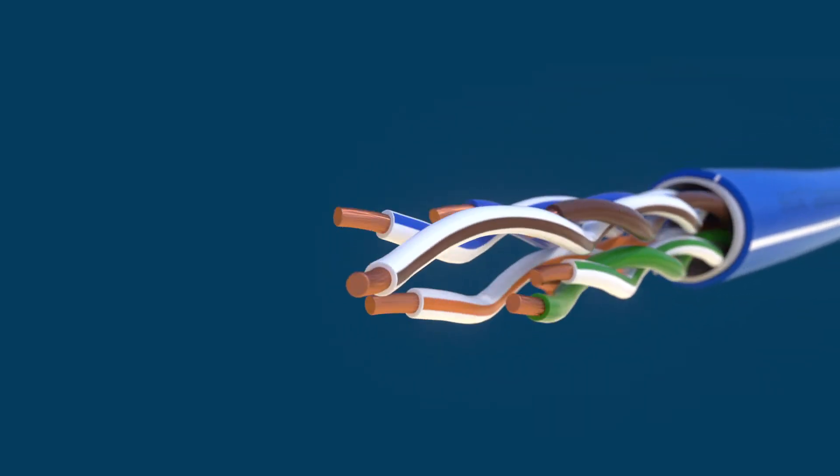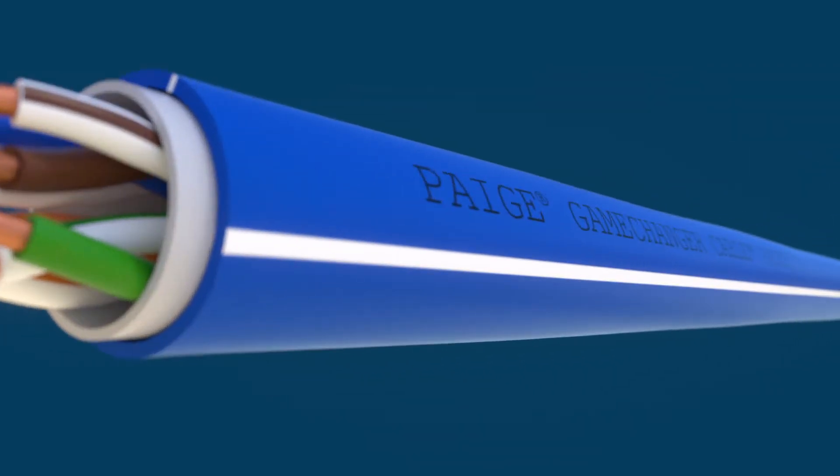What does it mean to have a CAT6 that goes twice as far? Put simply, it's a game changer.